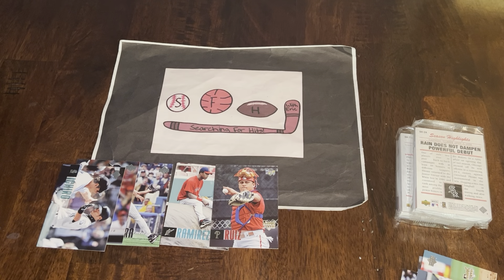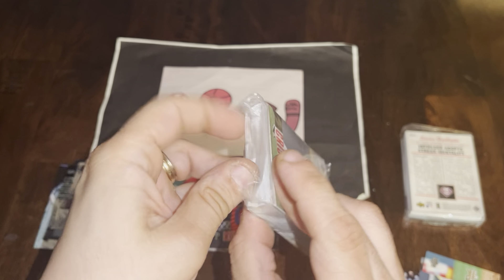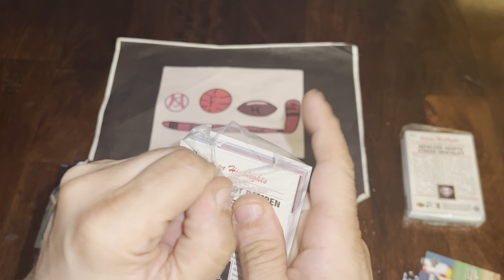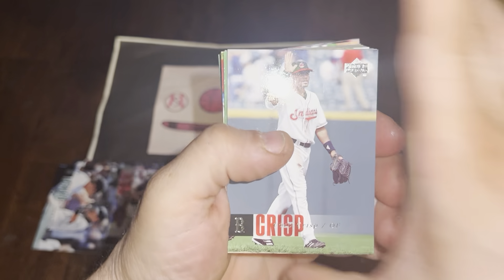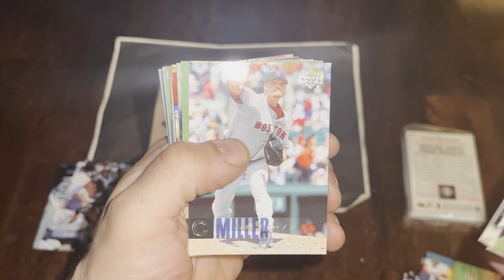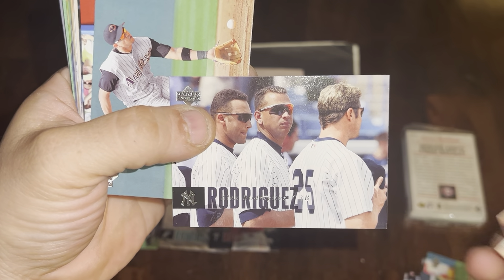Two packs to go and still haven't found Verlander, still haven't found an autograph or a numbered parallel. Let's see if we can change that. Pack four starts with Coco Crisp, Scott Feldman rookie, Wade Miller, Dontrelle Willis, and there's A-Rod.